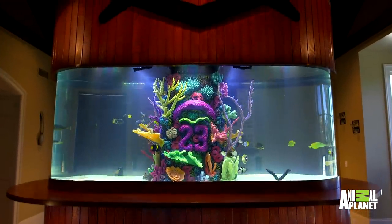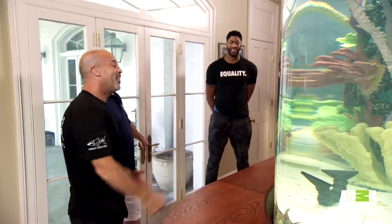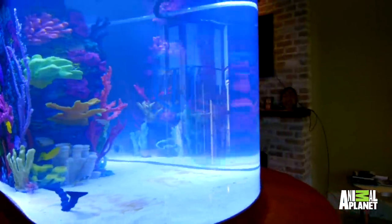We have your number 23 right here in coral with the unibrow coral — nobody has that. And then on the other side, what we did is we have your AD logo.